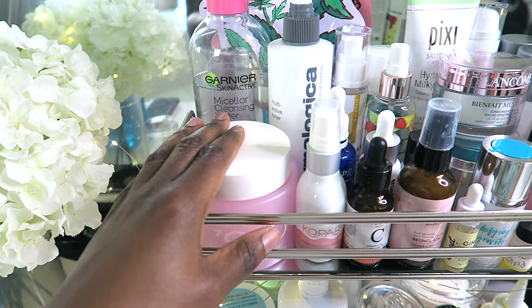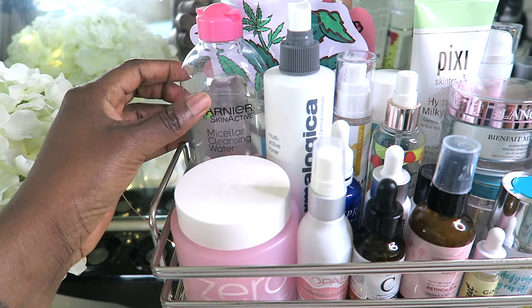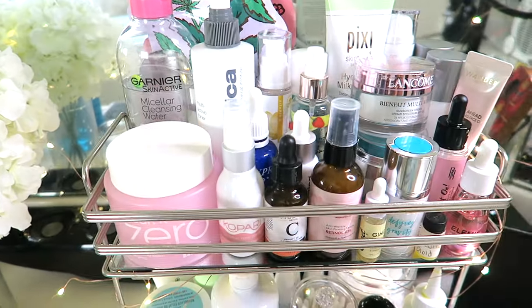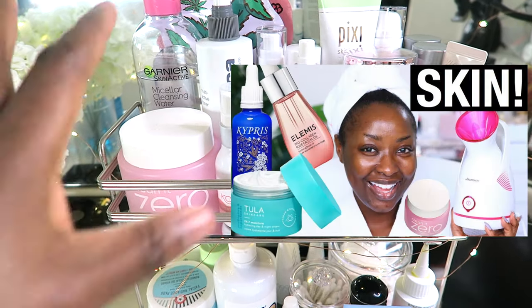First up is the cleansing balm. Then I wash my face with a cleanser. Then I use the micellar cleansing water with a cotton pad to clean my face. Then I move into my skincare routine. Make sure you watch my skincare video for the full routine.